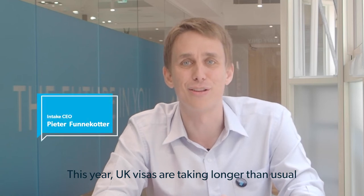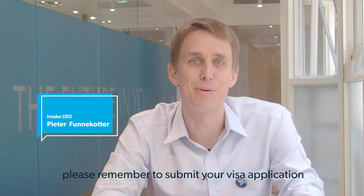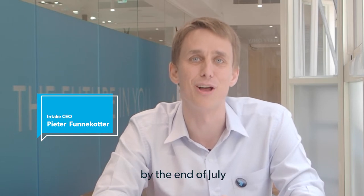This year, UK visas are taking longer than usual, up to eight weeks. If you're starting your degree in September, please remember to submit your visa application by the end of July.